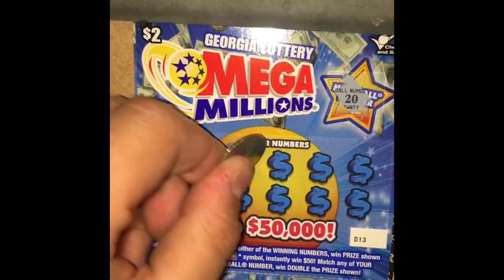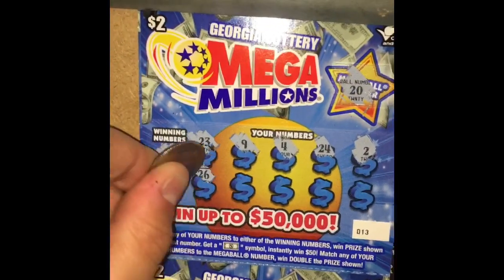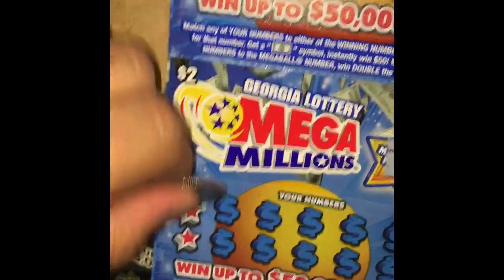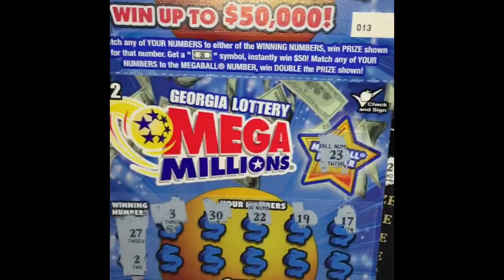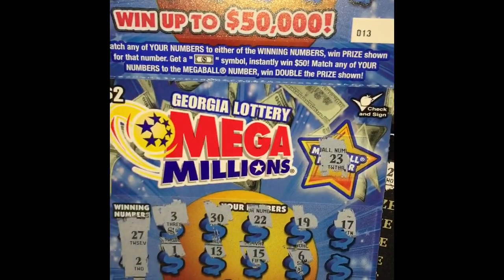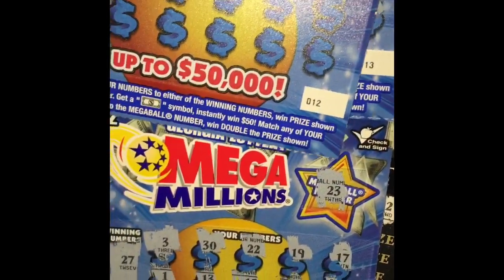We got 23, 9, 4, 24, and 2. Then 26, 5, 12, 25, and 17 — nothing there. Mega ball is 23. Looking for a 27 and 2. I thought that was a number — 30, 22, 19, 17, 1, 13, 15, 6, and 8. Let's load up ticket number 12 — we're looking for an 11, a 24, or a 13.